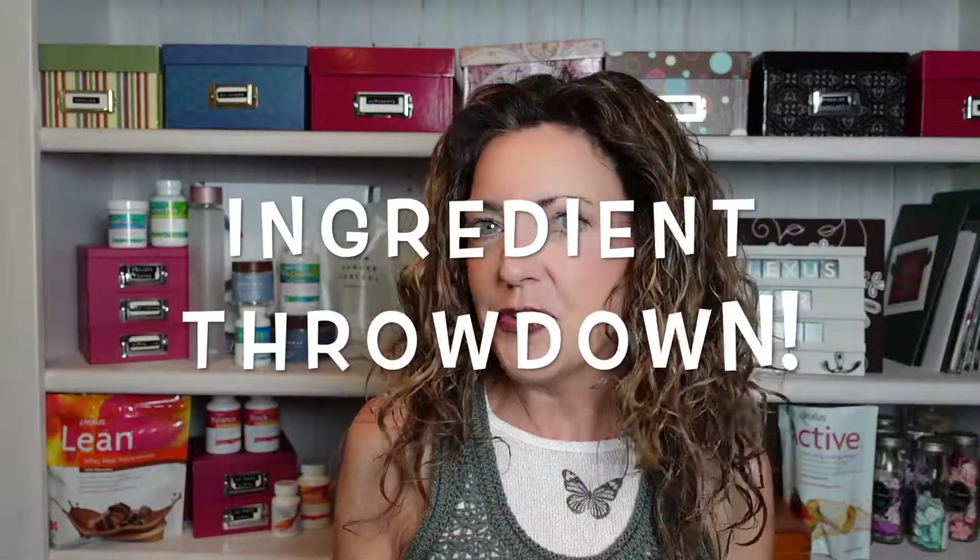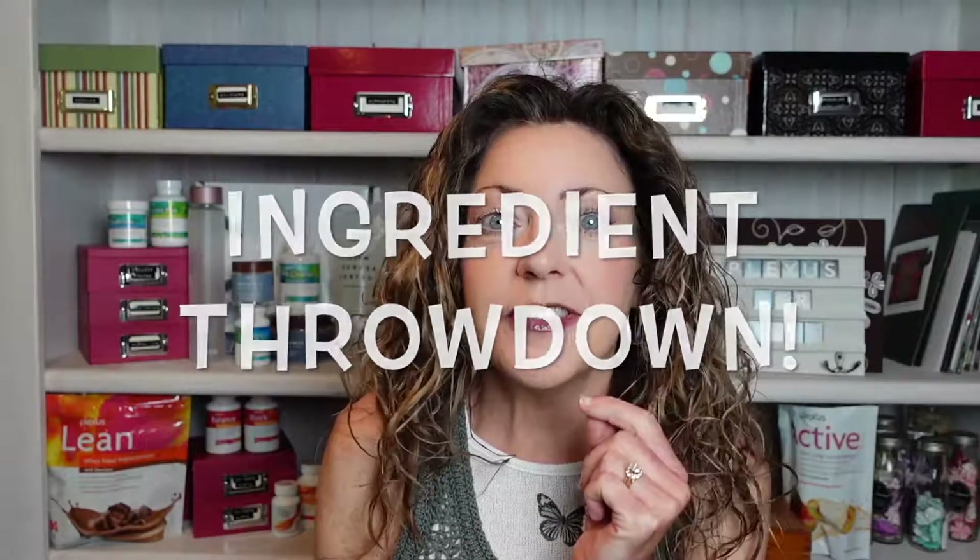Welcome everybody, thanks for joining me on another ingredient throwdown where we just throw down ingredients rather than get into in-depth nuts and bolts or crunchy granola type things. I've done previous videos on those — today we're just going to look at a Plexus product and go through it quickly to point out some high points and takeaways when you're getting started on this product.